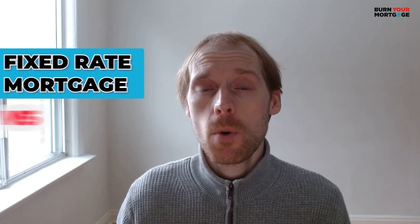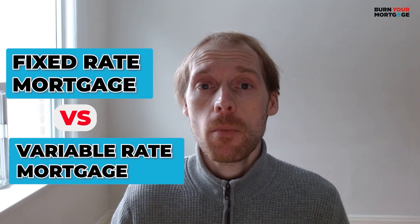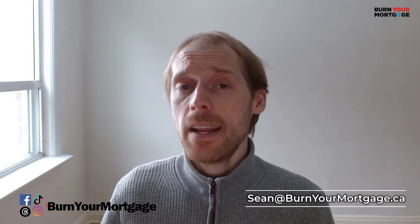And those are the pros and cons of fixed rate mortgages versus variable rate mortgages. If you enjoyed this video, please like, share, and subscribe — it really means a lot and helps us keep making great videos. If you have any questions, please comment down below, and you'll also find a link to book a no-obligation mortgage consultation with me.